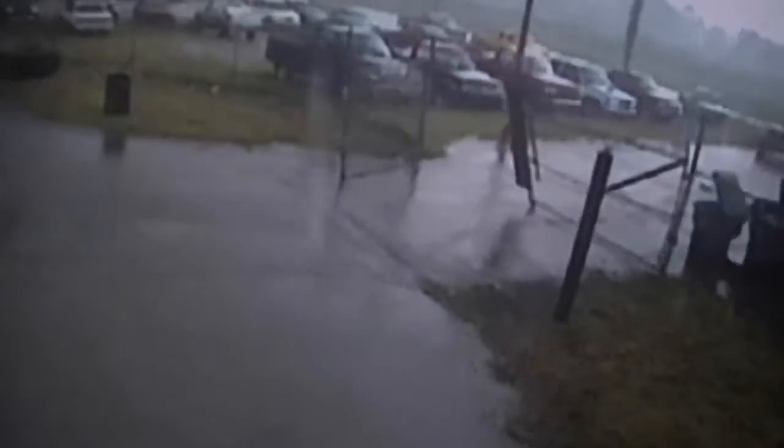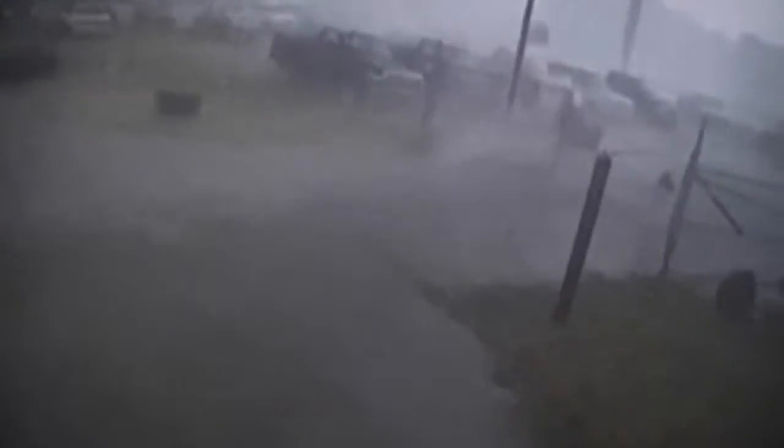Studying the video carefully, scientists see all the tell-tale signs of a dangerous tornado. First, the gate swings inward, pulled by the suction of the approaching twister. Then it turns violently the opposite direction.